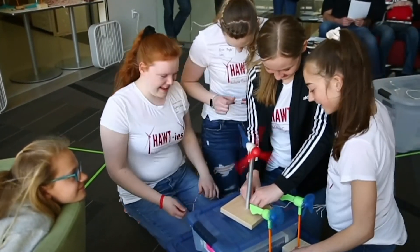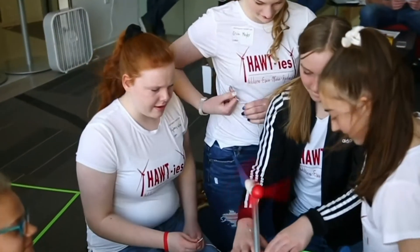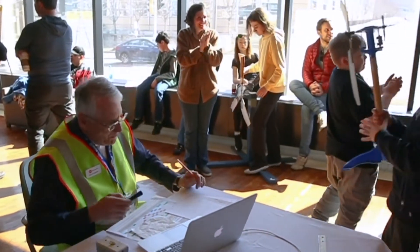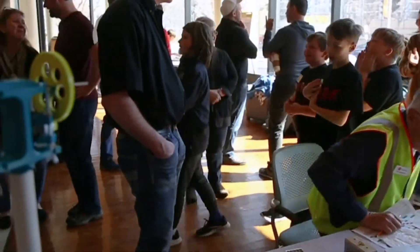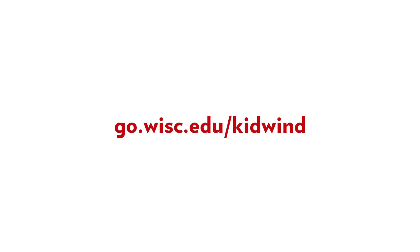The Kid Wind Challenge is such a joyful event. It's joyful and hopeful and I can't wait to see what students will do next. You can find more information about the Wisconsin Kid Wind Challenge at go.wisc.edu/KidWind.